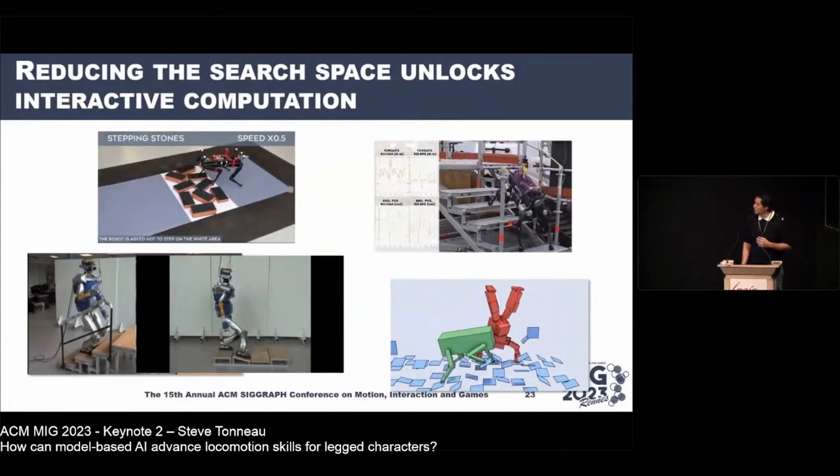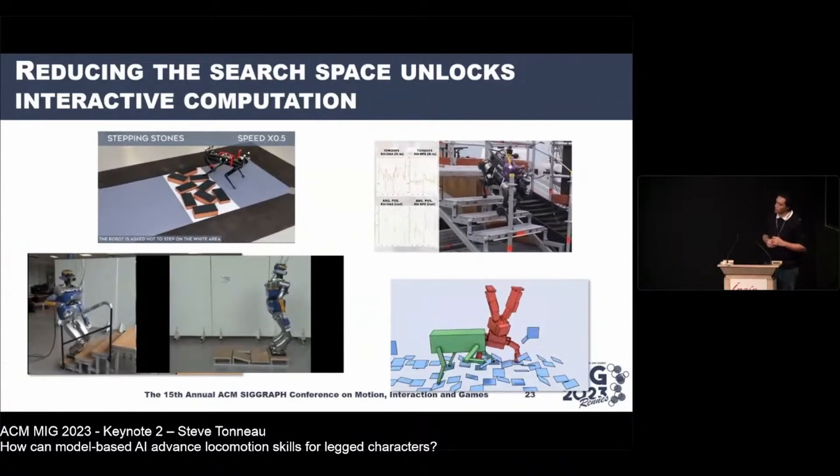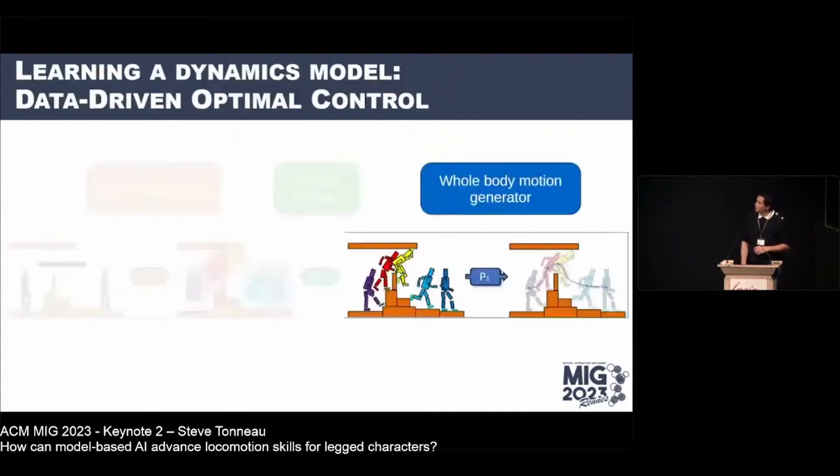This approach also had some computer graphics applications, though about five percent of the motion is not physically consistent. The conclusion is: using heuristics matters enormously. Over 98% success rates were achieved by introducing a model within the machine learning framework and through simulation — not necessarily a heavy physics-based simulation, but something simple enough to represent the difficulties of the problem.